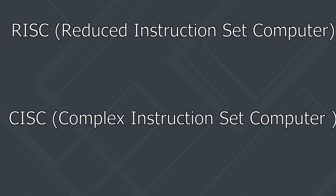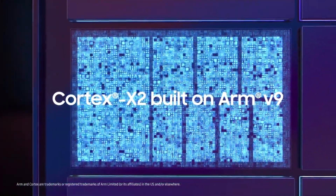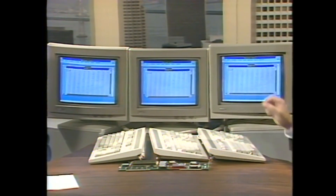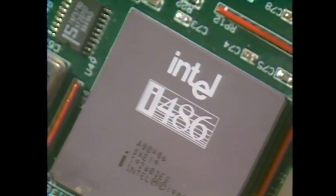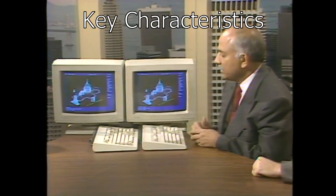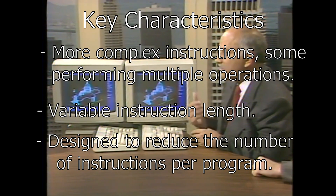ISAs can generally be categorized into two philosophies: RISC, or Reduced Instruction Set Computer, and CISC, Complex Instruction Set Computer. RISC architectures like those used by ARM focus on a small, highly optimized set of instructions, executing each quickly — often in a single clock cycle — allowing for faster processing and easier pipelining, executing multiple instructions simultaneously. This does not make ARM processors inherently more efficient than x86 ones. CISC architectures like x86 include a broader set of instructions, some performing complex tasks in a single instruction. This approach was designed to reduce instructions per program, which made sense when memory was expensive and slow.